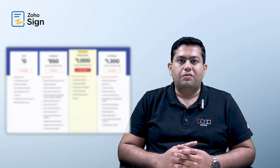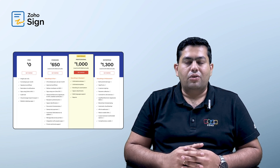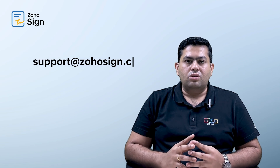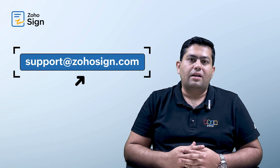So why wait? Just go ahead and sign up for our free 14-day enterprise trial. Based on your business requirements, you can select the right plan for you. At any point, for a demo or for any sort of assistance, you can always write to support at ZohoSign.com. Thank you for watching.